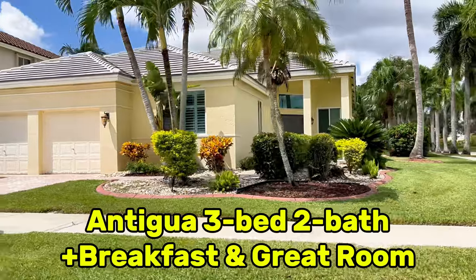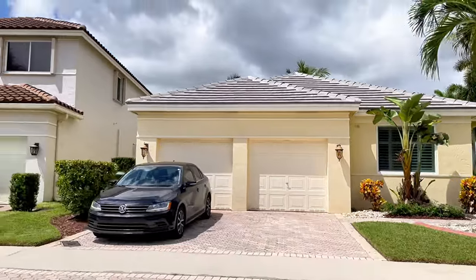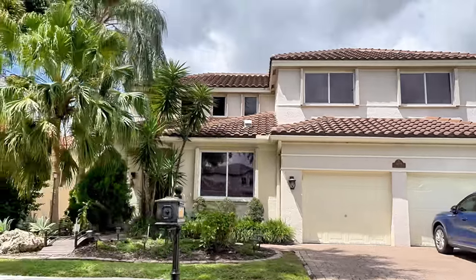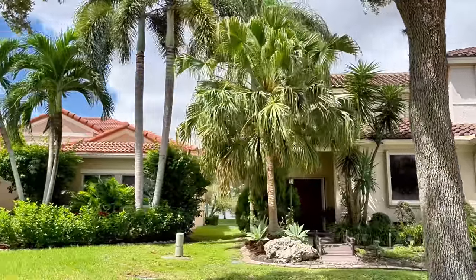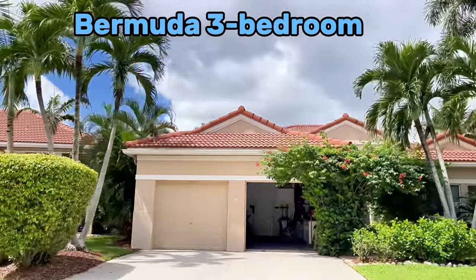Arvida was the builder — they built most of Weston. The lot sizes in Camellia Island are typically a bit larger than an eighth of an acre, ranging from 6,000 to 13,000 square feet. The larger lots are typically found at the end of the cul-de-sac in the pie-shaped lots.